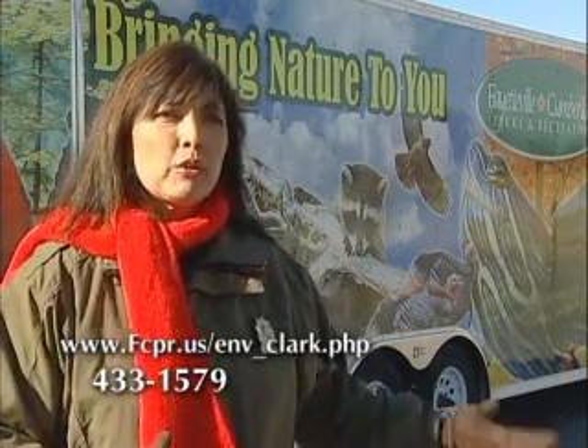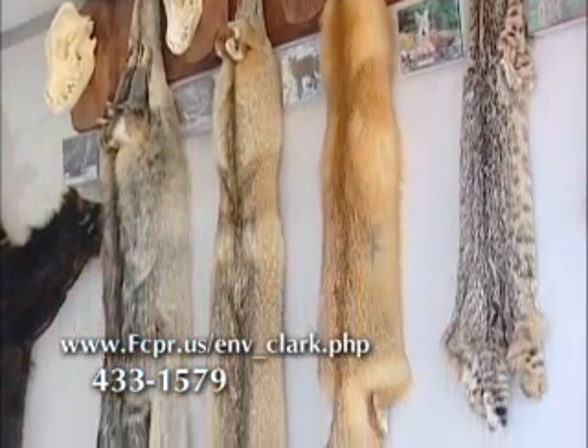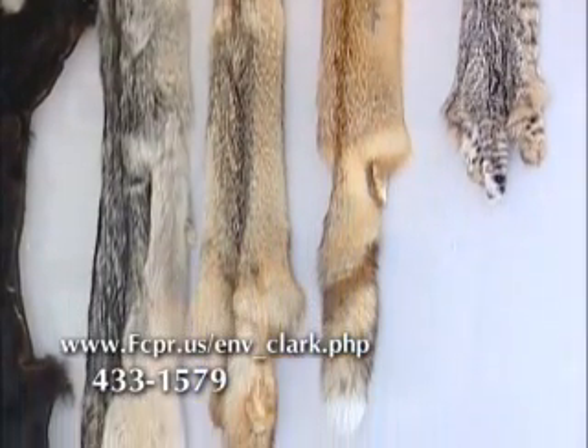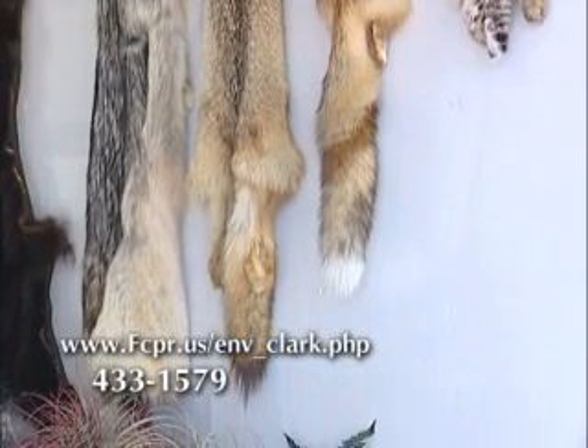We explain to them about some of these animals. We have a gray wolf in there and talk about how it became extinct in this area. We talk about different conservation messages with the animals and their habitats, and how important it is to preserve them.